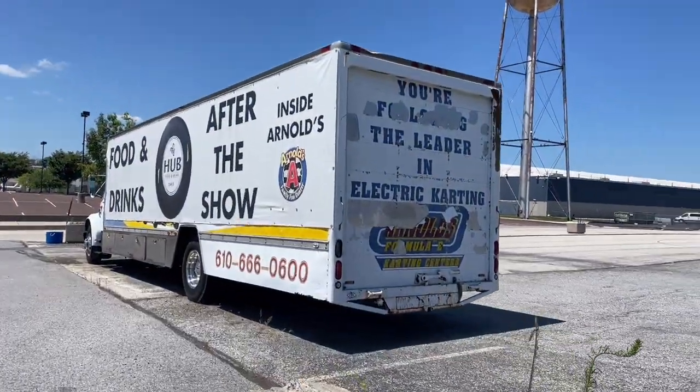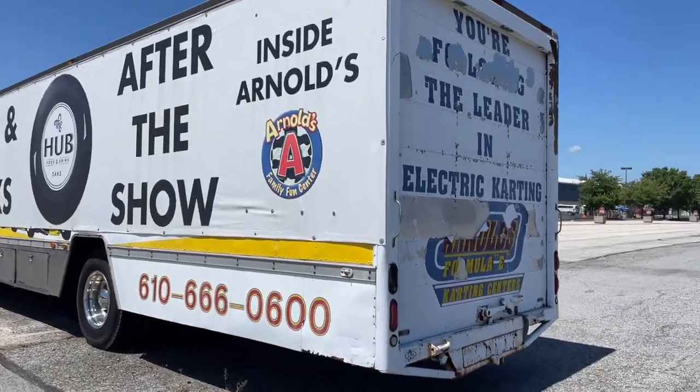There's actually something really awesome here outside of Arnold's — Arnold's Family Fun Center, I think is the actual name. I've actually never been to Arnold's. They have go-karts, they have bowling, they have all kinds of fun things and there's an arcade inside there. I have actually been to the water tower before, which I think is part of Arnold's — there's bowling in there, and I've been in there for a show.